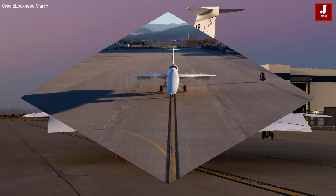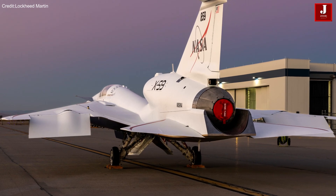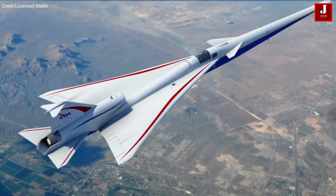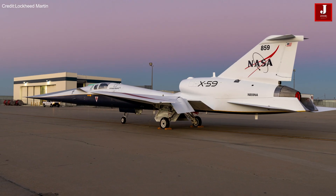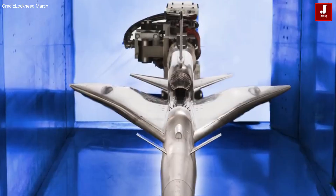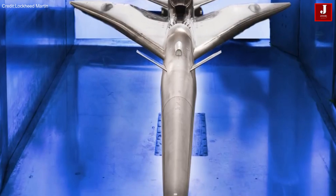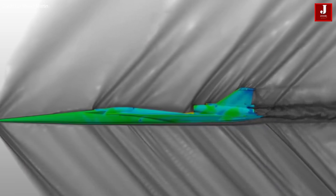This collaboration represents a major achievement in Lockheed Martin's and NASA's extensive efforts spanning decades to address the persistent challenge of supersonic flight, particularly the impact of sonic booms.